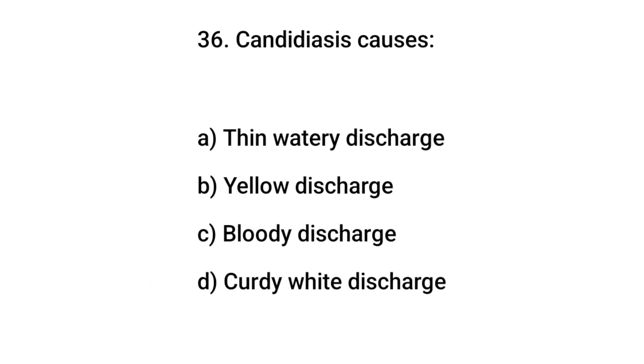Question number 36. Candidiasis causes? The right answer is D: curdy white discharge.